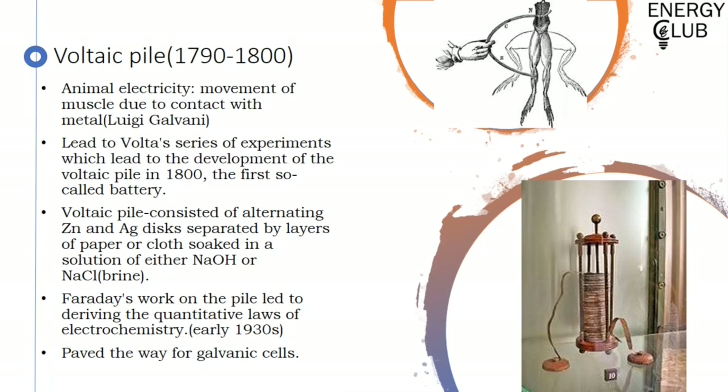This voltaic pile consisted of zinc and silver plates which were stacked and separated from each other by layers of cloth or paper soaked in a solution of salt or caustic soda. Faraday, the father of electrochemistry, worked on this voltaic pile to derive the quantitative laws of electrochemistry and thus also paved the way for galvanic or primary cells.